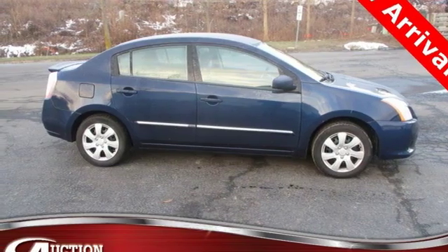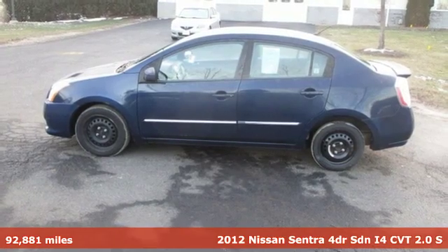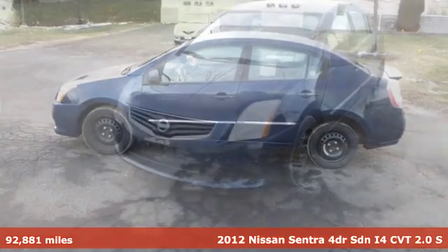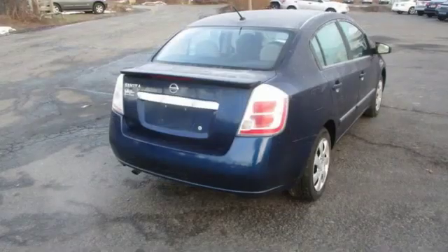It's a 2012 Nissan Sentra. Who says your commuter car has to be a commuter car? Upgrade your drive with this Sentra. It's equipped for all your driving needs and wants.